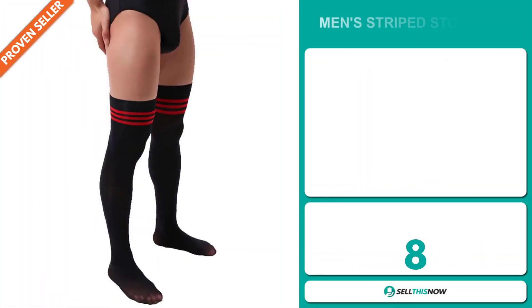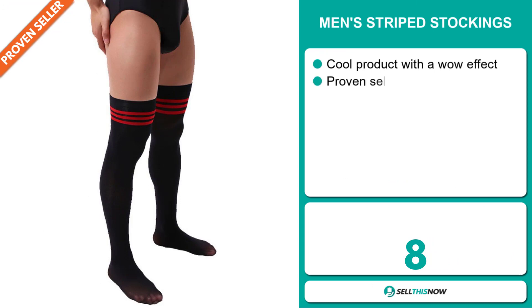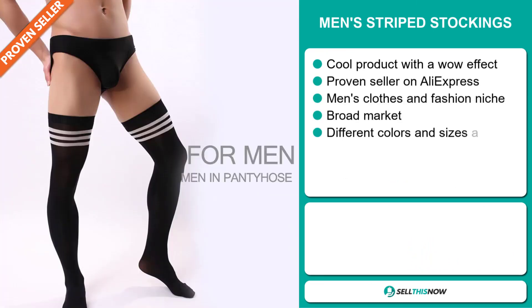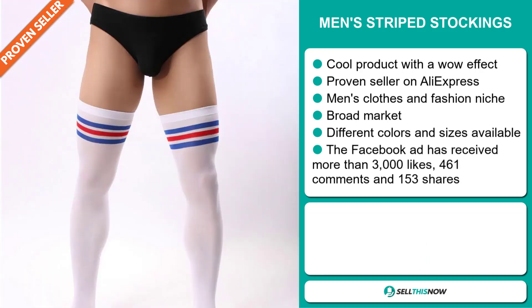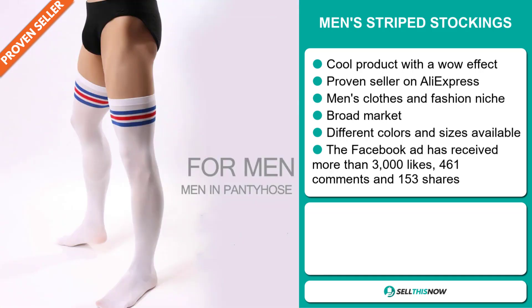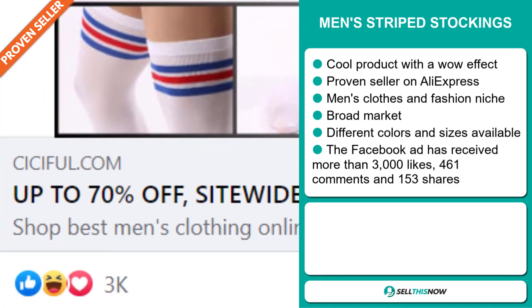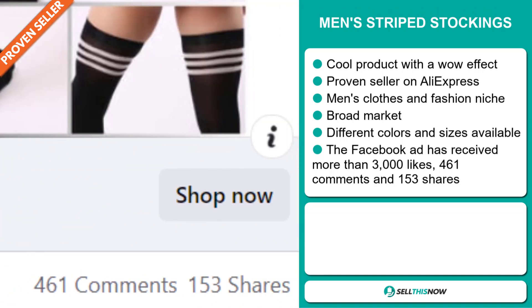Our next product are the Men's Stripe Stockings. This is a cool product with a wow effect, and it's a proven seller on AliExpress with many, many orders. It falls under the Men's Clothes and Fashion niche markets. We also think it has a broad market base, and there are different colors and sizes available. The Facebook ad has received more than 3,000 likes, 461 comments, and 153 shares.